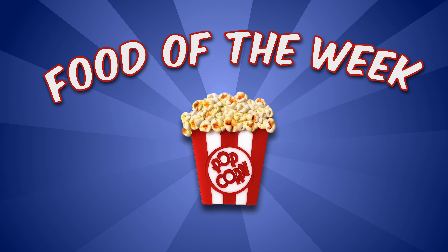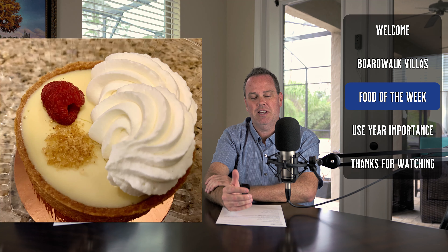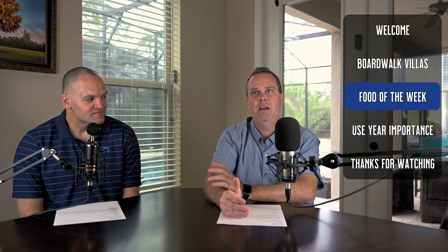Now for the food of the week — the Boardwalk Bakery, which Scott visited last night and is one of his favorites. They serve breakfast from 7am to 11am and lunch and dinner from 11am to 9pm. First up is the key lime tart at $4.79. It was sweet and tart like a key lime pie should be, though Scott's wife thought Publix key lime pie was actually better. They gave it a 6.2 out of 10.